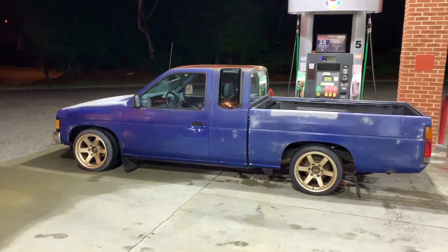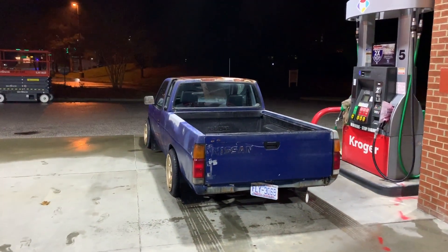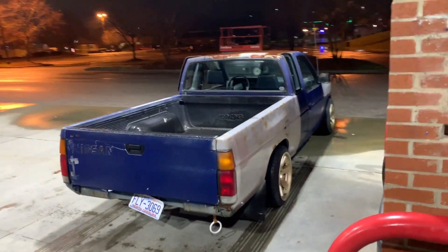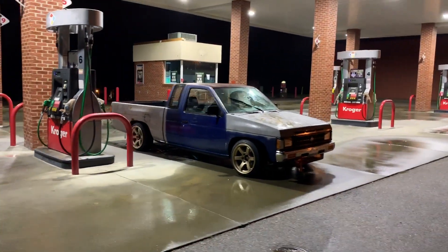I'm super excited. Honestly, I wish it was a little bit lower - that's something we can take care of in the future. You ready for this? Oh my goodness. Look at this. My little turd is cleaning up nice. Look at that fitment. I'm actually very excited with how this is turning out. Not bad. Not bad for 800 bucks.